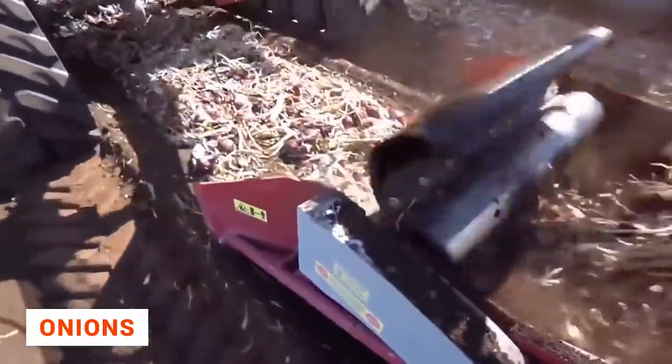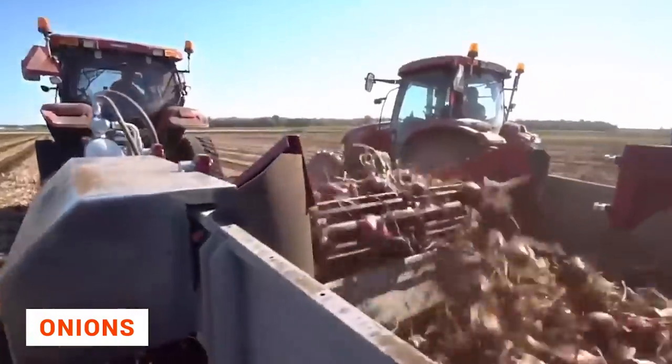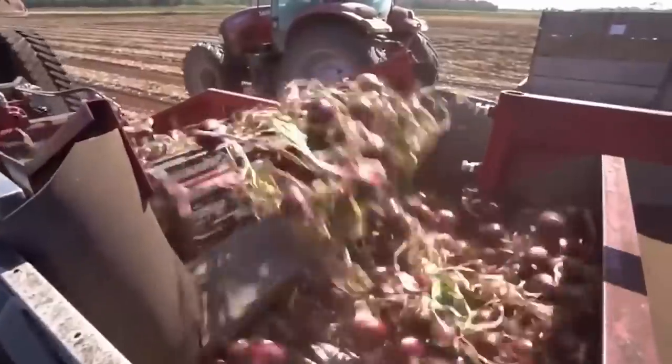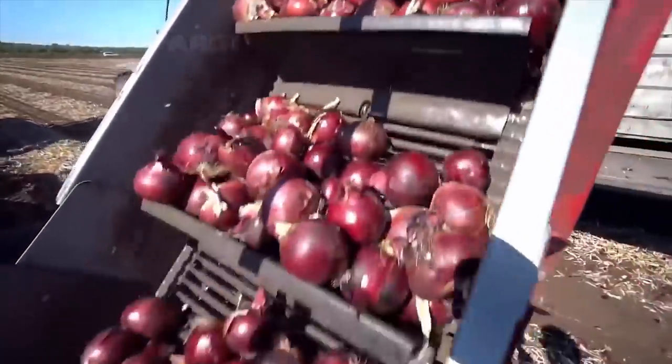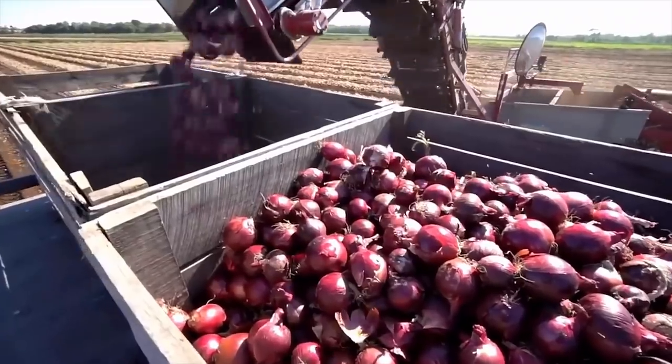This is what the onion harvesting process looks like. Basically, the technology is the same as in the previous two cases, only here all the work is done by two machine operators without any helpers.